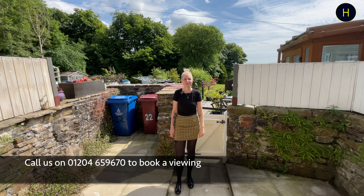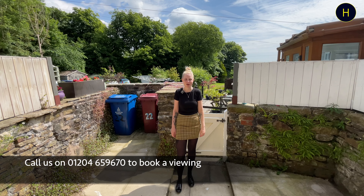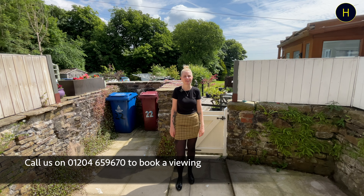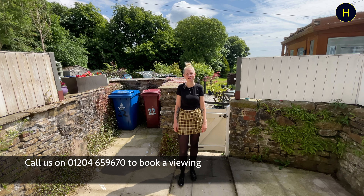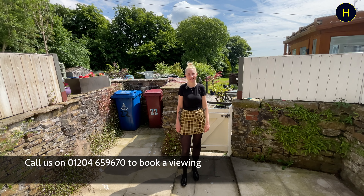Hope you've enjoyed today's video guys, and if you would like to book in for a viewing do give us a call in office on 01204 659 670, or you can email me at ashley@harrisonsinternet.co.uk. Thanks for watching, I'll see you in the next video.